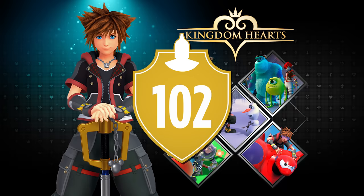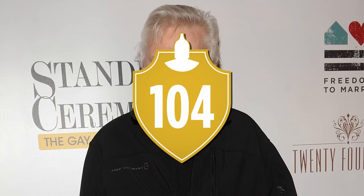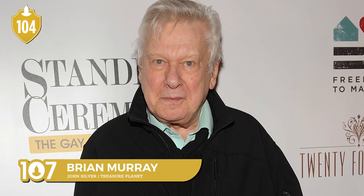Number 102. Although one game series that Treasure Planet has been notably absent from is Kingdom Hearts. If there was ever a movie that could lend itself well to traveling to different worlds, it would be this one. Number 103. Then again, this wouldn't be the only Musker and Clements film to be snubbed from that series — The Great Mouse Detective never made it either. Number 104. John Silver is the only character in that game to still be voiced by the same actor as in the movie.